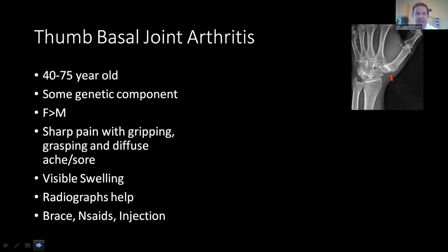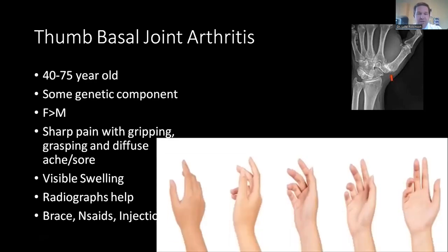Clinically, these people often have visible swelling at the thumb base, and radiographs do provide diagnostic help. Treatment involves a variety of options including bracing, non-steroidal medicines, injections, and sometimes surgery. One important feature of the thumb basal joint is that it causes pain that's very hard for patients to pinpoint — they may point anywhere along that thumb base, as indicated by the red circles on the image.